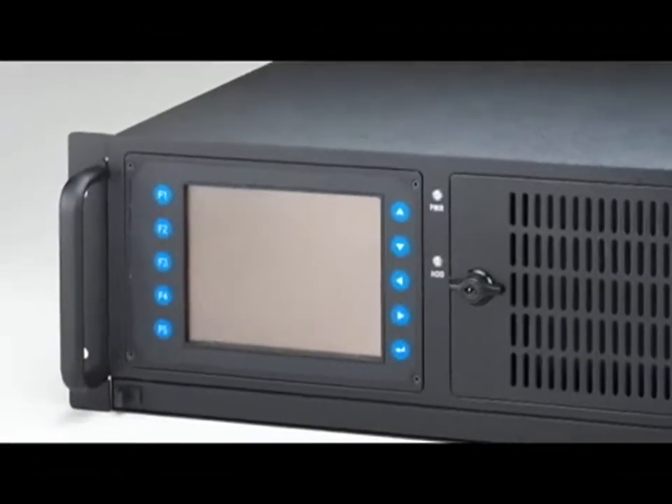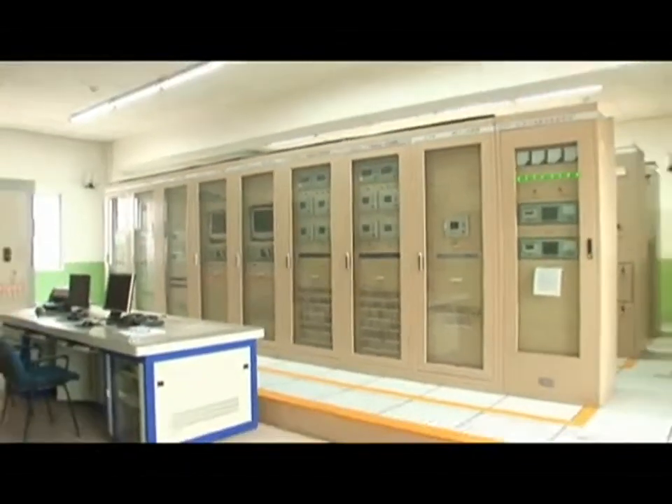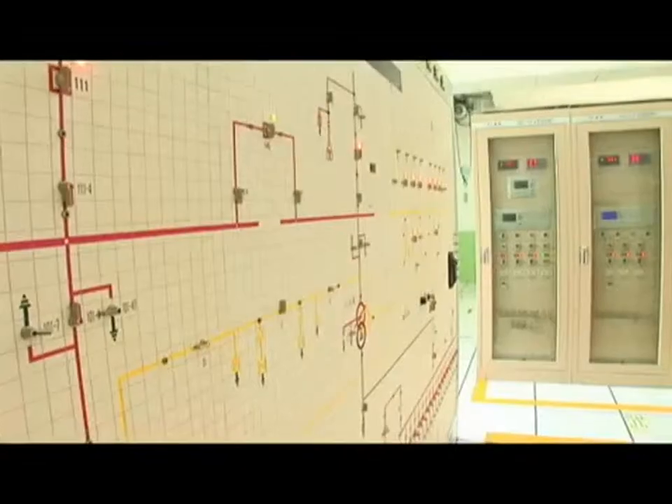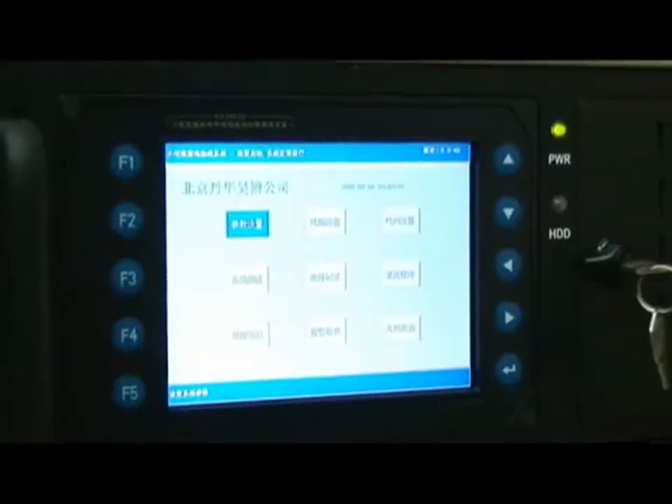Advantec's advanced quad-ring topology is the best solution for small current grounding line selection because it can precisely detect voltage and current in the substation cables and quickly acquire the analog quantity of the fault current to prevent an accident.